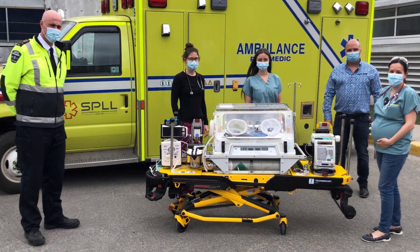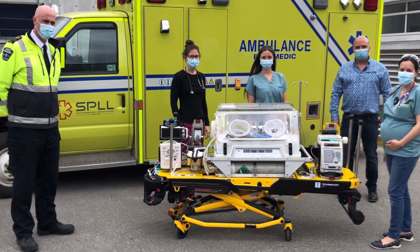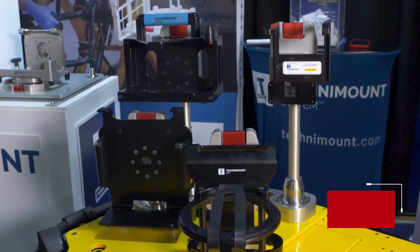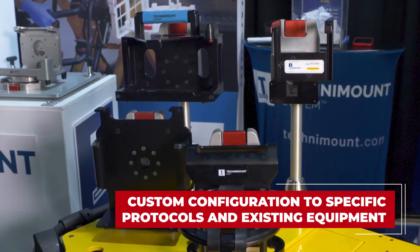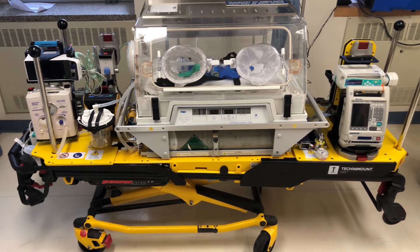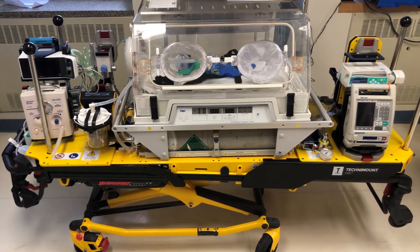What's important to understand is that the staff can work with the system the way that they want to work with the system. It secures the medical devices with specialized mounting solutions. Neonatal critical care transport teams can configure the stretcher according to their specific protocols and existing equipment, so they have full access to the medical device monitors and controls at all times during transport, making patient care much more efficient for the staff.